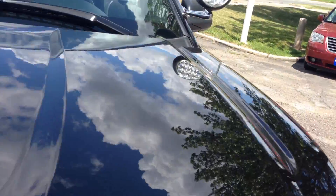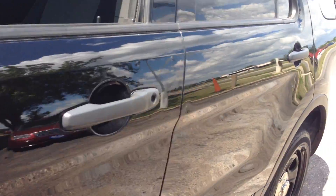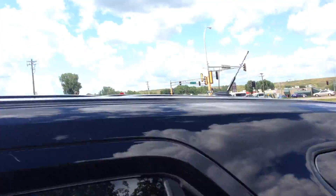No hail, the body is in really nice shape. It's going to have brand new tires and brand new brakes.